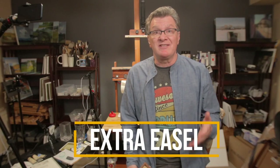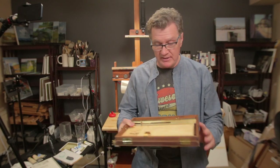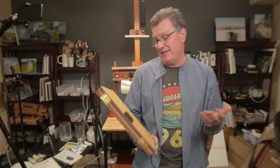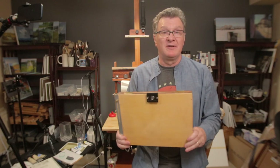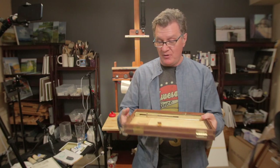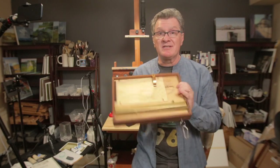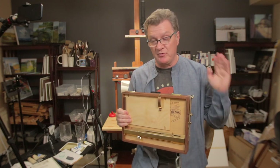As a spare easel, just in case something happens to my primary one, I'm taking the Open Box M this time. I don't love it, but I'll use it and maybe talk about it if I have time. So the Open Box M is my second easel in the car.